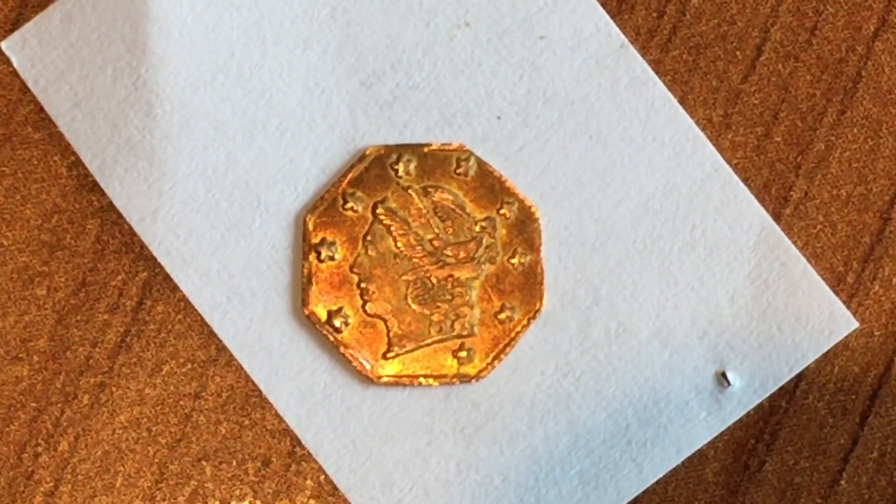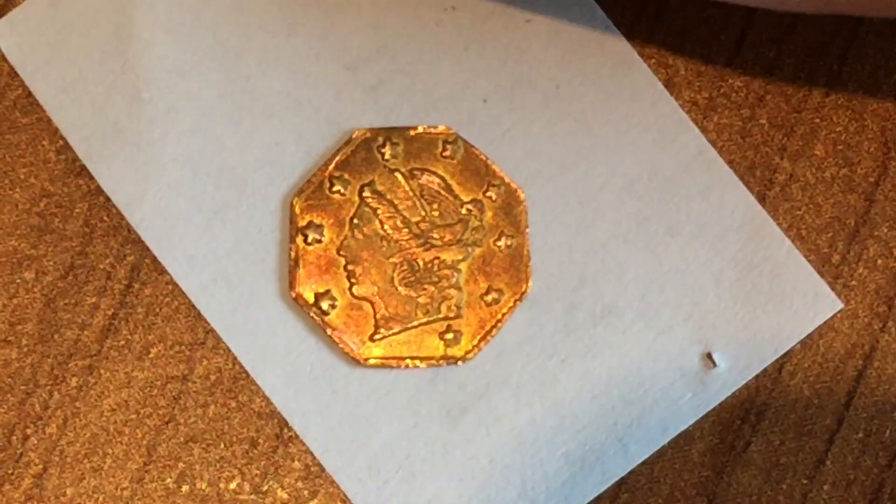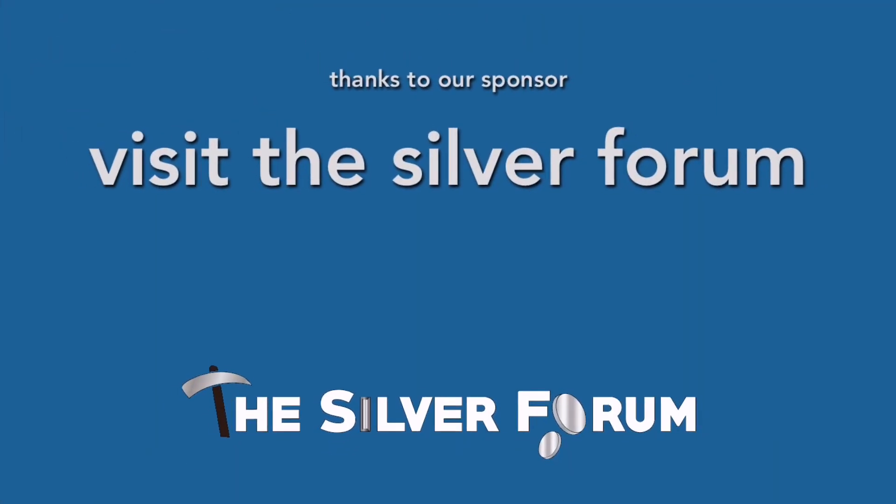Let me know what you think of the California Fractional BG708. Thanks very much for watching, guys.